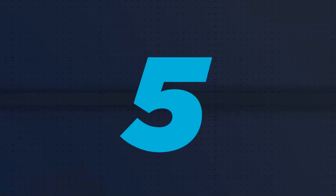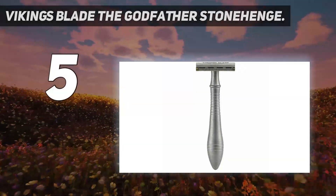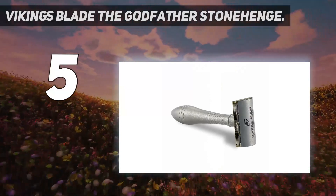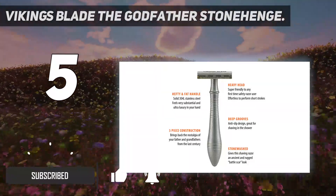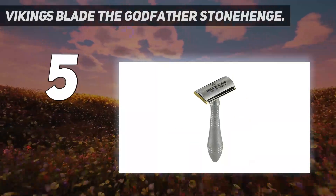Starting at number 5: Vikings Blade the Godfather Stonehenge. The noticeable weight, superior shave, and durable design make the Godfather Stonehenge our hands-down favorite double-edge safety razor. If you're an experienced shaver who loves tradition or simply want to try a more eco-friendly option, this model will not disappoint.